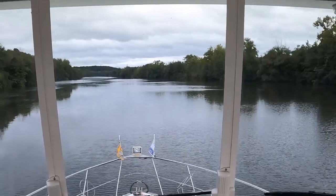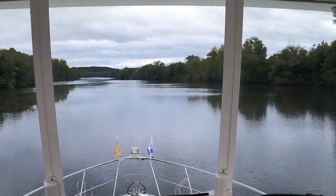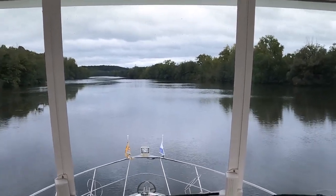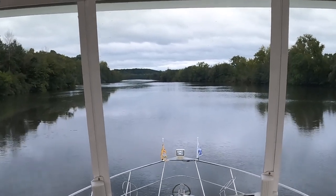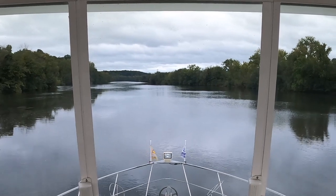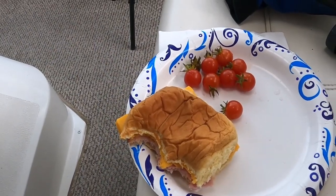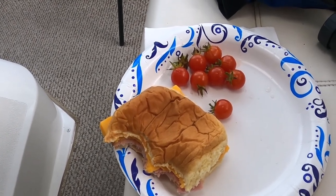Which someday we intend to do — not in this boat. The lowest I can get is about 15 and a half feet, and then I would have to take off my radar dome and I'm just not willing to do that. It would be too close anyway.